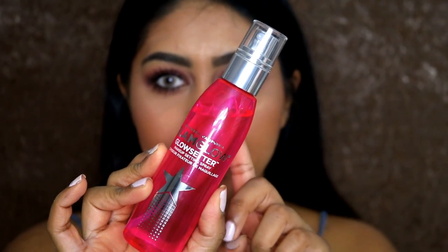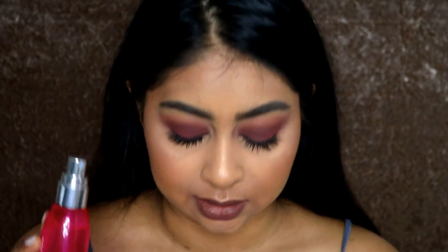I'm going to go in with the GlamGlow setting spray — this is the Glow Setter Makeup Setting Spray. I've been using this for the past couple of days and I love it. It smells like cocoa butter and look at the mist — it's just like a true cloudy mist and you barely feel it on your skin.